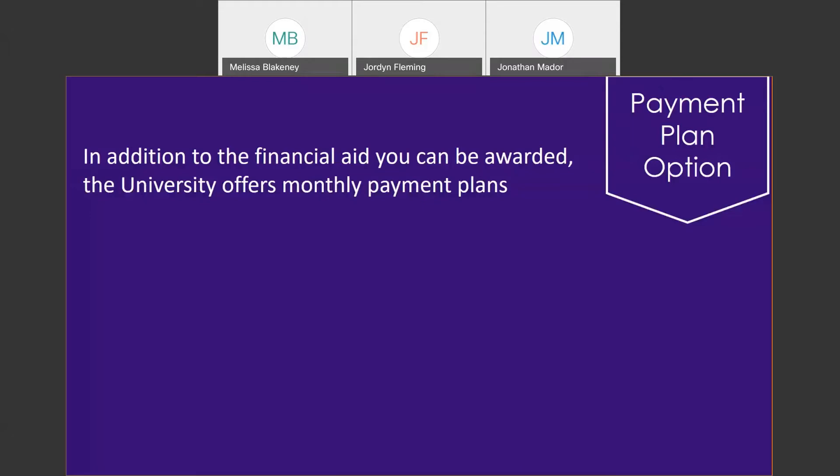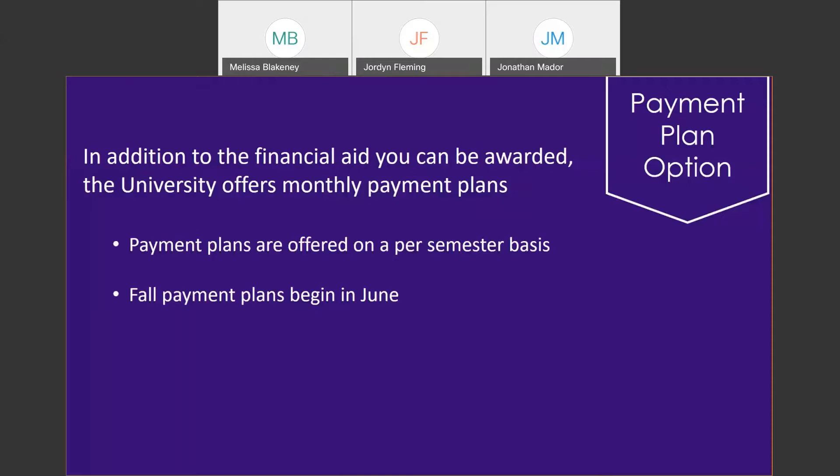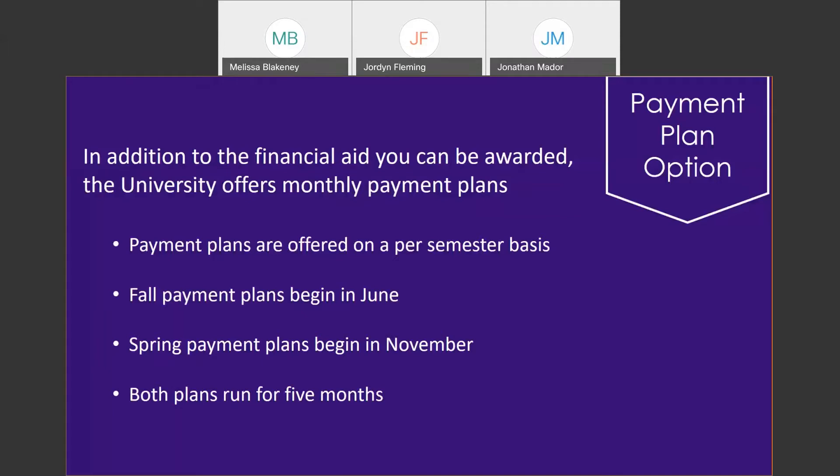In addition to all financial aid options, High Point University also offers monthly payment plans if you'd rather not take out loans to finance your education. These payment plans are offered on a semester basis — the fall plan beginning in June and the spring plan beginning in November. Both plans run for five months, allowing payments to be spread across those five months, so essentially 10 out of 12 months in the year you can spread those payments out.